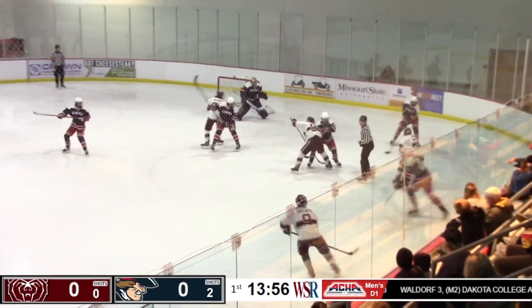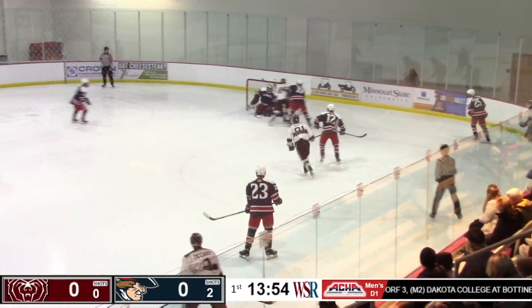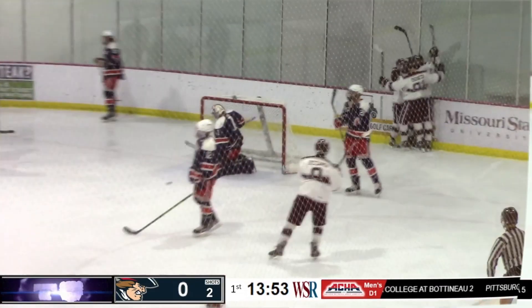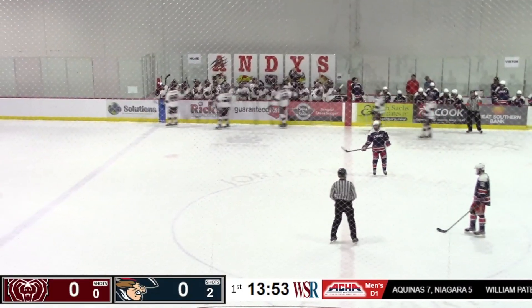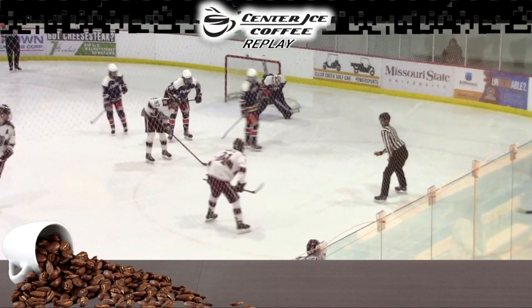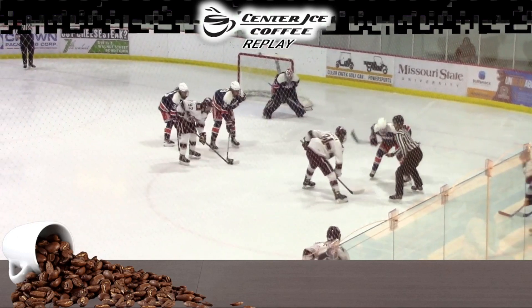Cameron Ozdek is there to win the draw. Schlereth gets a shot off — tipped in front — and a score! What a way to get his first goal for Missouri State. Jamison McGrath will get the goal on the tip, off the faceoff.